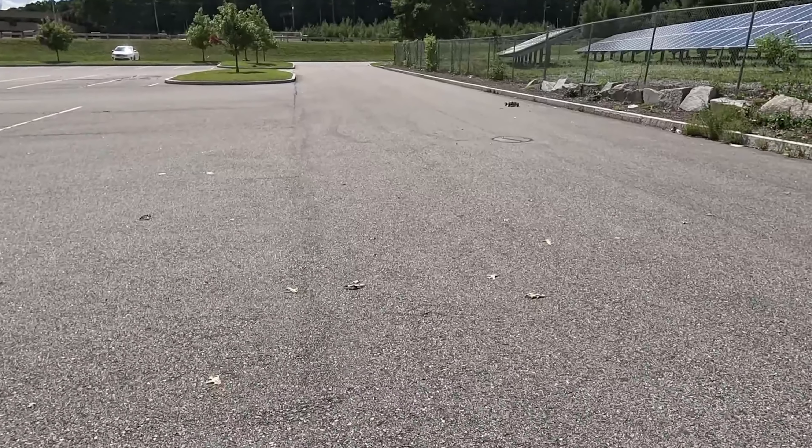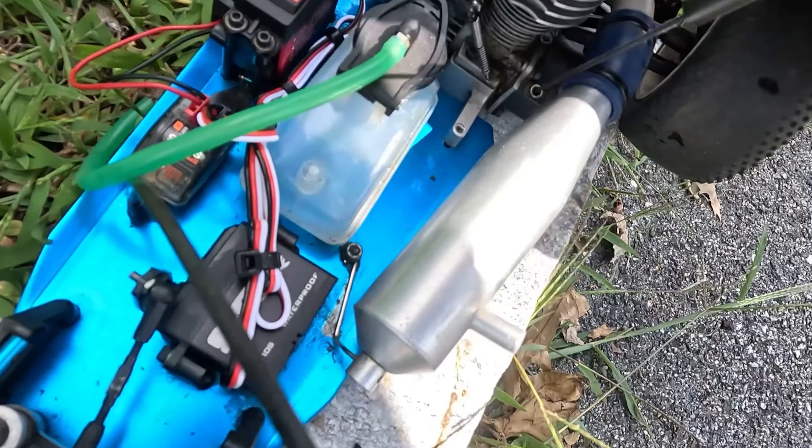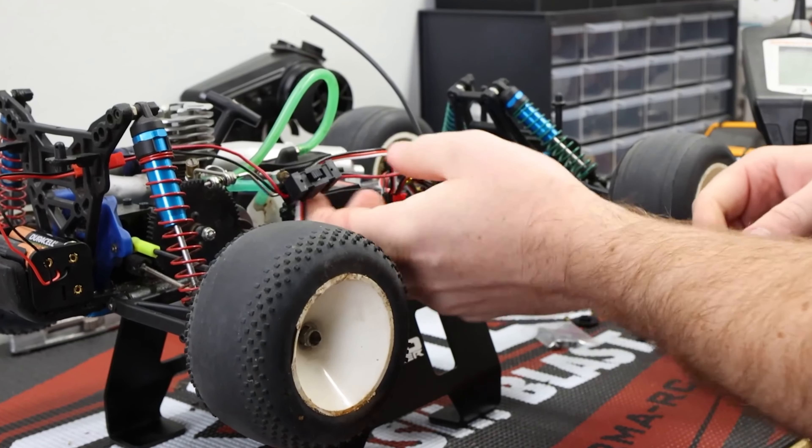We'll start with the first car we made, the Team Associated RC10 GT. Unfortunately, we lost a little bit of money on this car due to the fact that I was under the impression when I ordered the car that it was going to come with a body. That body ended up costing us like $35, which ate out all of the profits we were going to make. I had like $185 tied up in that car in total, and we only got $175 for it. So we lost $10 on that one, but fortunately we made money on the next one.